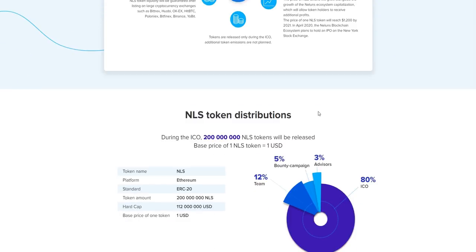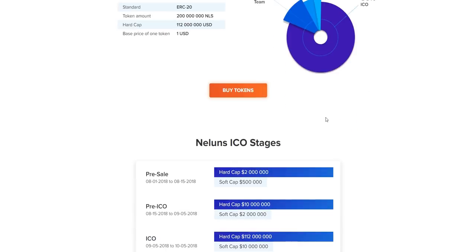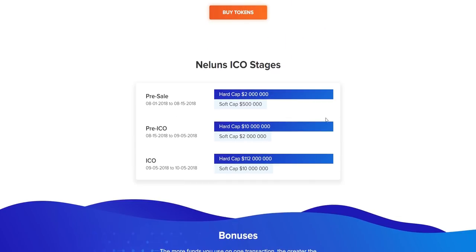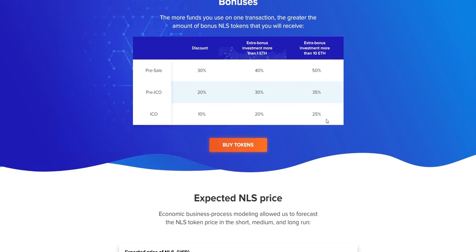How the tokens function, how distribution works, and the ERC-20 standard details are given in a chart with percentages and numbers you can check out. The hard cap and soft cap amounts are also given in detail. The bonuses you will receive are also transparently shown, and they suggest you buy their tokens.